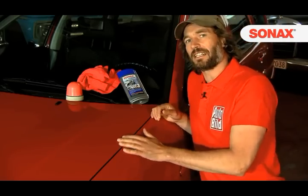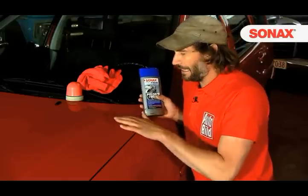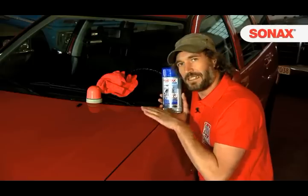The paintwork of our 14-year-old car is like mountains – high peaks and deep valleys. This requires a stronger product. Polish and Wax 3 has a higher abrasive content. With this product, I virtually remove the peaks and, at the same time, fill the valleys with preservation. The result is a fresh gloss.